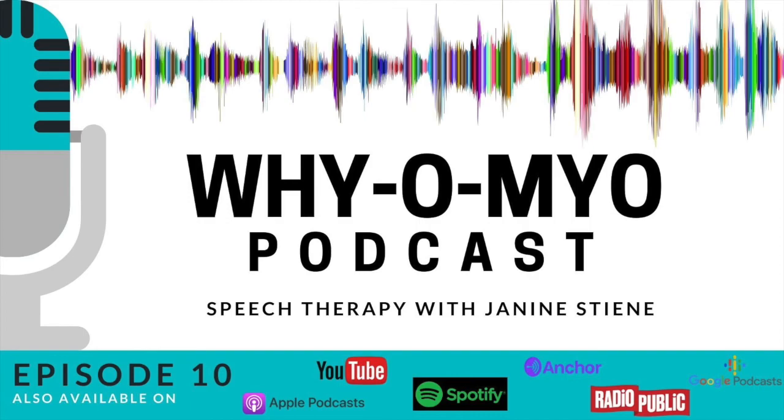I hope I was able to give you some insight and answer some of your questions regarding myofunctional therapy. Please stay tuned and listen to our Myo Minute, and tune in to our Talk the Talk interviews with many different medical, dental, and rehab professionals as they elaborate on and answer your questions, especially when related to speech-language pathology and myofunctional therapy.